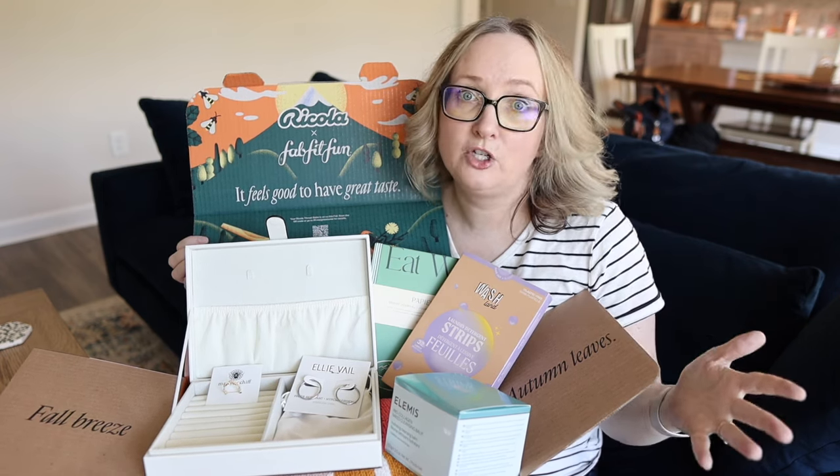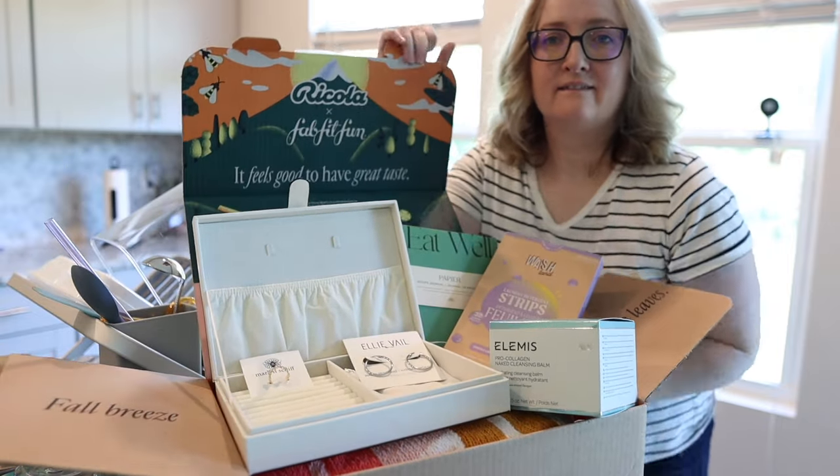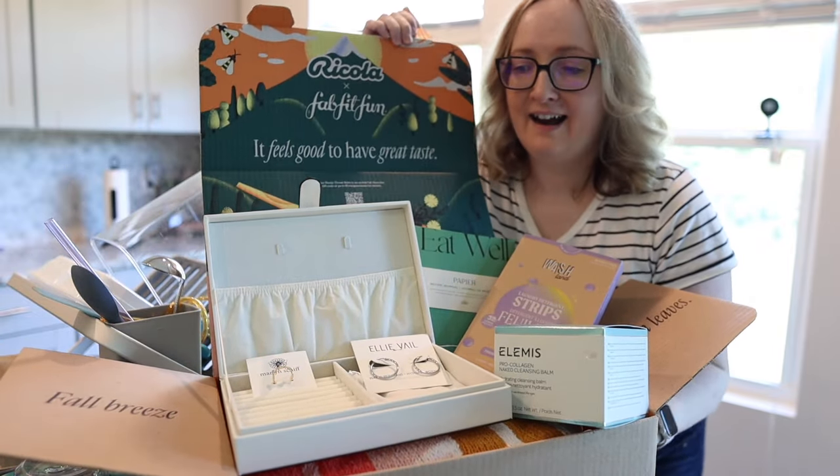Thank you FabFitFun for sending this over for free to share with my viewers. The entire value of this box is $333 and it only costs $69.99 — that is a fantastic value, I'm impressed.